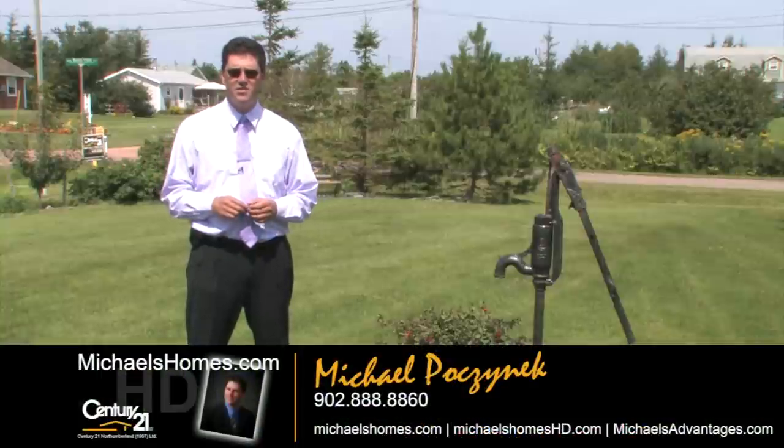This beach house features a completely detached double-car garage that's been converted into a year-round working office, completely insulated and heated with both electric and a wood stove. Thanks for watching my video on 11 Beach Front Lane.